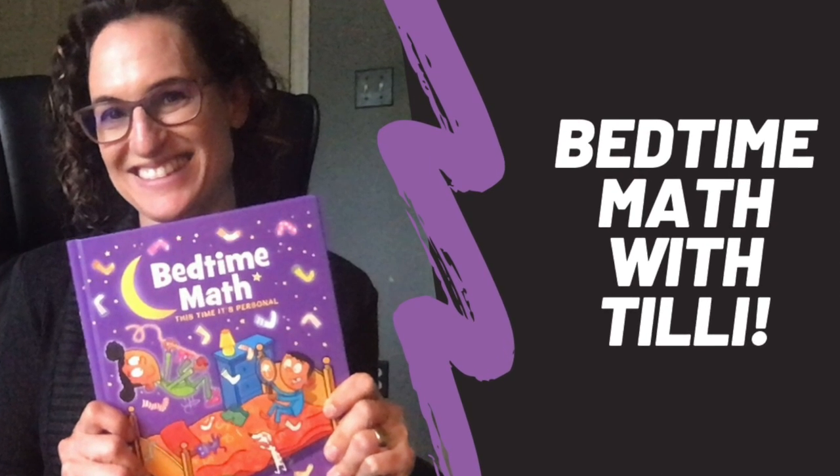Hi everyone, and I have another special guest today. It is Liam. Liam is six and he's in kindergarten, or almost in first grade. Also, I wore a special shirt for you — I'm a math teacher, I put the fun in functions.